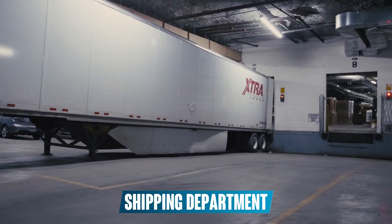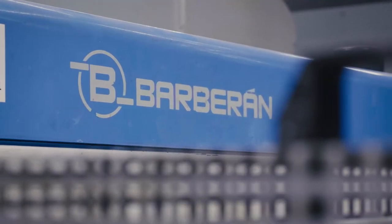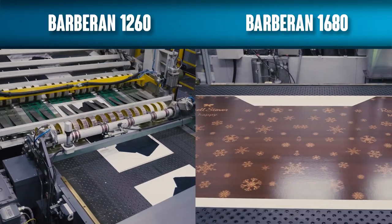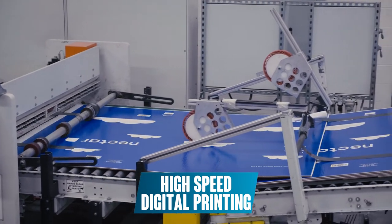We have 48 dock doors which are used to ship out 6 million feet of corrugated product every day. Our pride and joy is our high-speed digital printer. We were the first in North America to invest in single-pass digital printing and we continue to stay on top of the market by investing in digital print every single year.